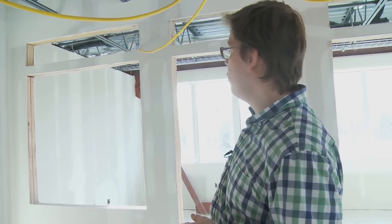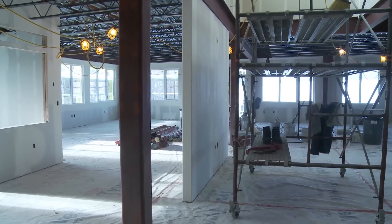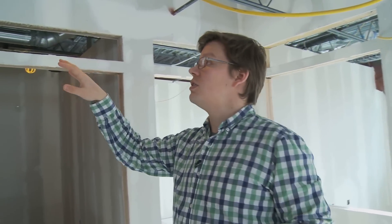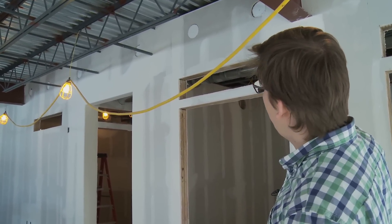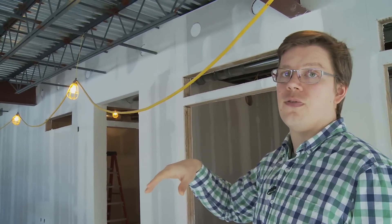On this floor, one branch of the fresh air supplies these four offices and another two branches supply the space here. On this floor, all the exhaust will travel from the offices, travel under the door, and be exhausted by the terminals up here — there are six or eight big terminals which will exhaust all the air from this floor.